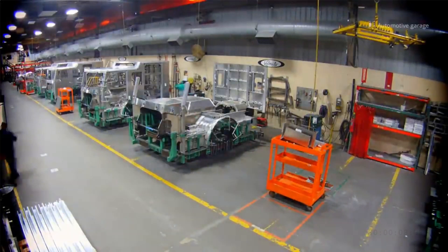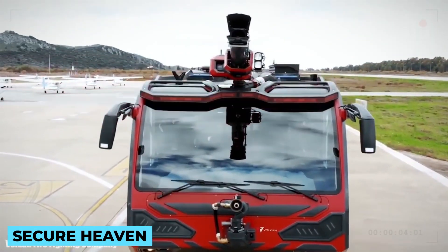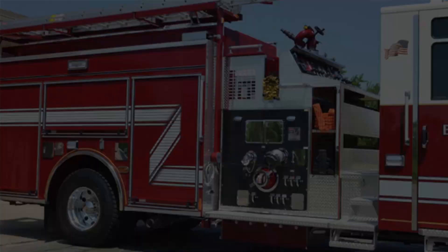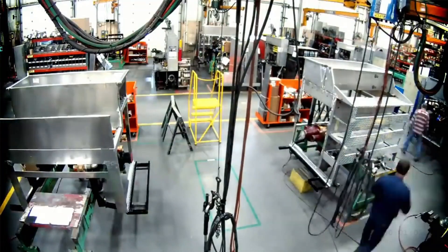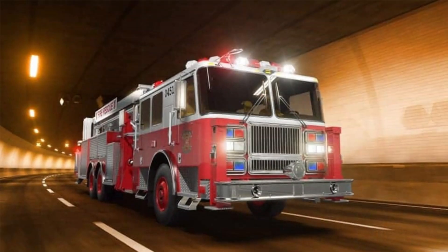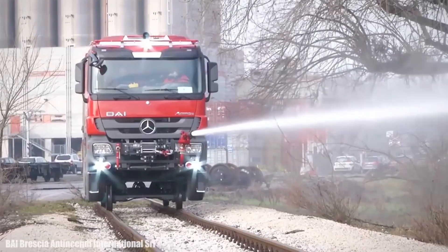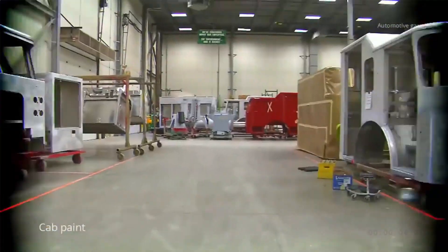Throughout the building process, safety remains a top priority. Firefighters put their lives on the line every day, and the fire truck must be a secure haven during critical operations. Manufacturers implement a series of safety features — roll cages and reinforced doors protect the crew during accidents, while state-of-the-art braking systems ensure precise control during high-stress situations. Once construction and testing are complete, the fire truck is ready to hit the streets. From the first bolt to the final coat of paint, each fire truck is an engineering marvel, showcasing the dedication and expertise of the designers, engineers and craftsmen who create these heroic vehicles.